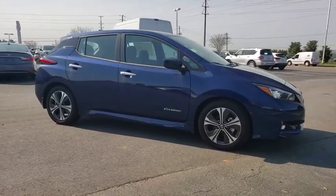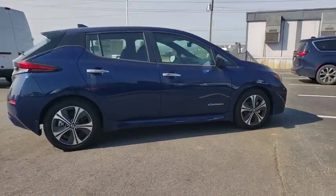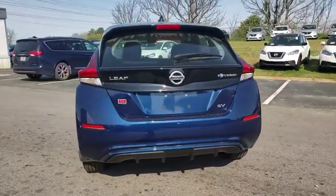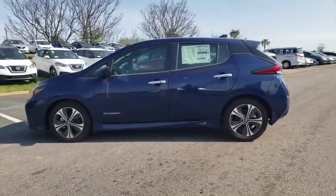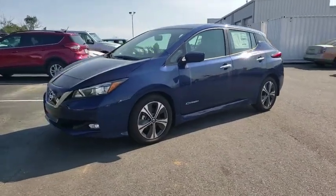The 2018 Nissan LEAF — or Leading, Environmentally Friendly, Affordable Family car — is an electric car you can truly feel good about driving. Zero emissions plus zero gasoline equal more green on the road and more green in your wallet. This vehicle has less than 100 miles.